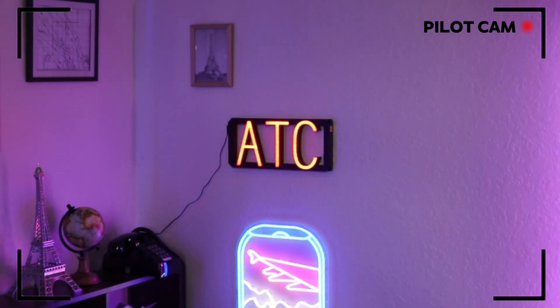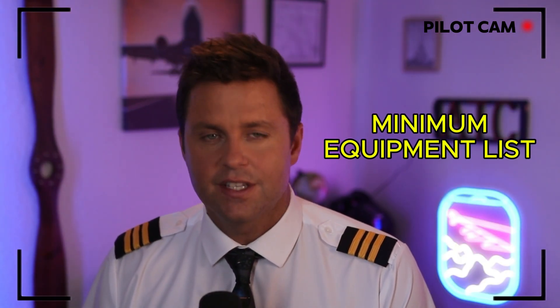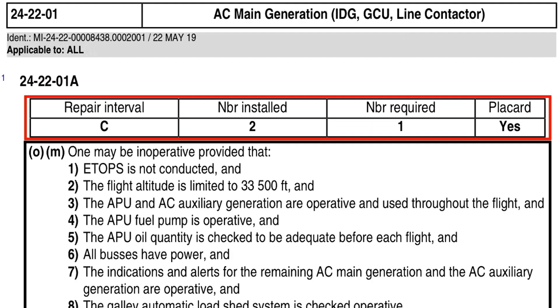They decided to MEL it and calculate the fuel manually. MEL stands for Minimum Equipment List — this legally allows airplanes to fly with certain parts that are inoperative. It's common practice, and planes fly with MELs every day. Normally, this would have been fine, except like all problems in life, you can blame England.